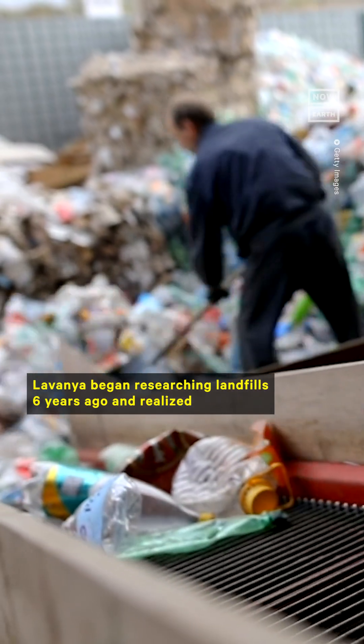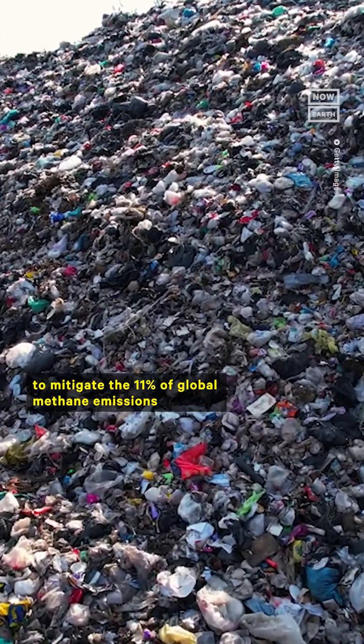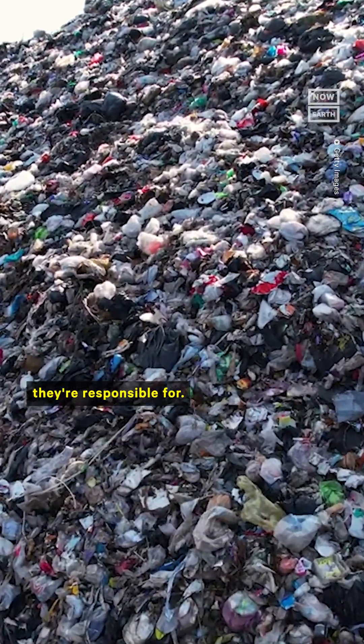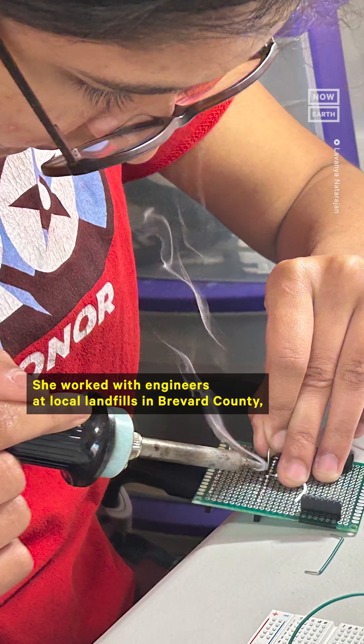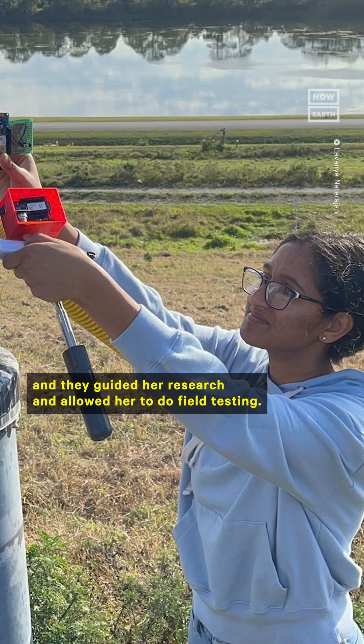Lavanya began researching landfills six years ago and realized that new technology was needed to mitigate the 11% of global methane emissions that landfills are responsible for. She works with engineers at local landfills in Brevard County, who guided her research and allowed her to do field testing.